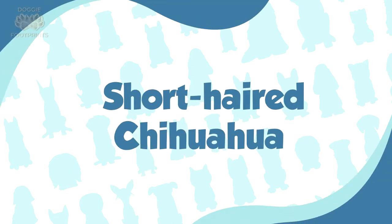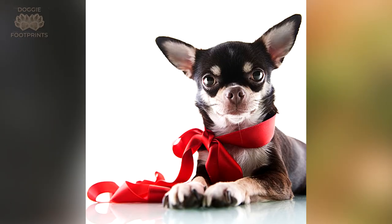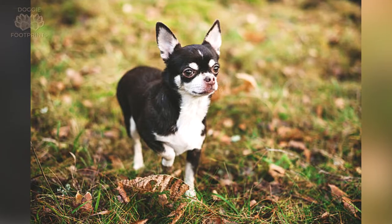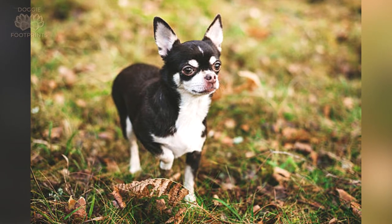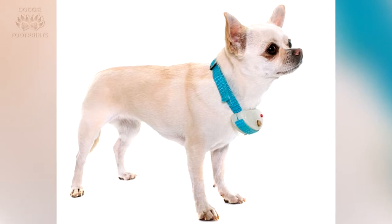Number 1: The short-haired Chihuahua. Also known as the smooth-coat Chihuahua, this type is one of the official breeds recognized by the American Kennel Club, or AKC for short. Short-haired Chihuahuas are originally from Mexico and have been around since the 5th century during the Mayan civilization. You can easily spot how their coat is close to the body, soft in texture, and glossy.